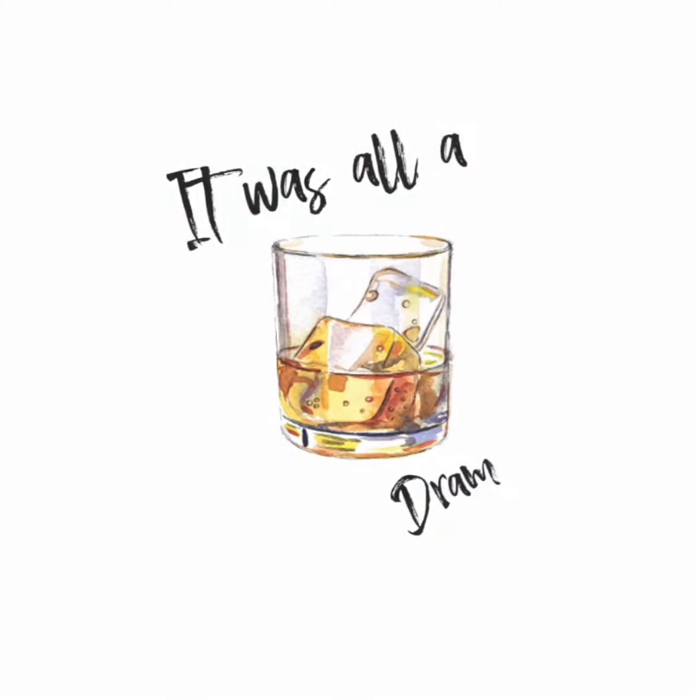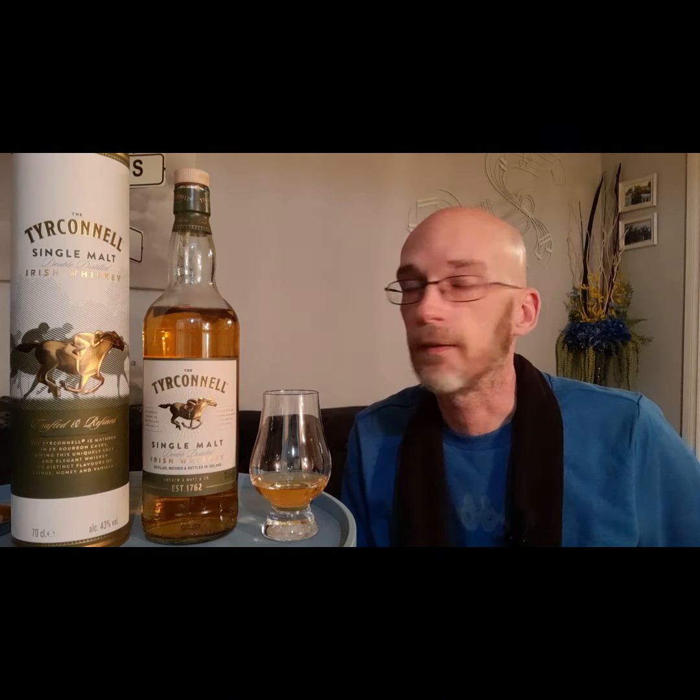Hey everybody, welcome to the show. As always, I'm Jason, this is 'It Was All a Dram' — let's drink some whiskey. Today's show features an Irish whiskey: Tyrconnell Irish Whiskey. It's a single malt, and it's actually double distilled, not triple distilled like typical Irish whiskeys.